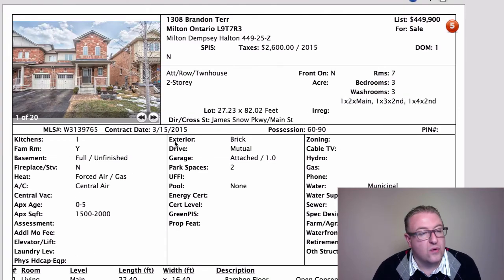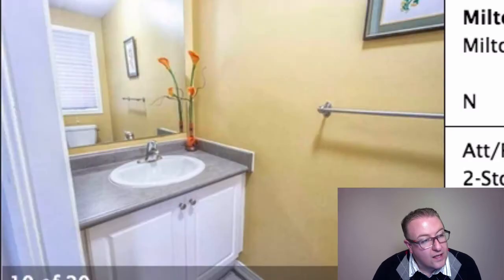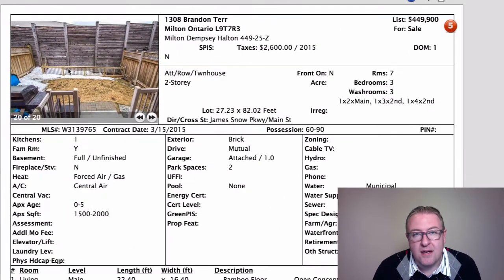Brandon Terrace is at $449,900. You've got two driveway spots, it's an end unit, and it's more than 1,500 square feet with nice finishes inside. The one drawback is that Brandon Terrace is just off Maple and is very close to the 401. You can see evidence of that — they built a massive fence. If you're looking for tranquil and quiet, this is probably not the home for you. You will get buzz from the 401.